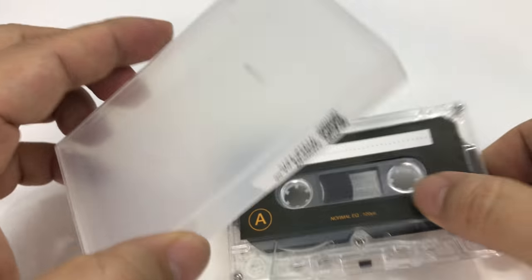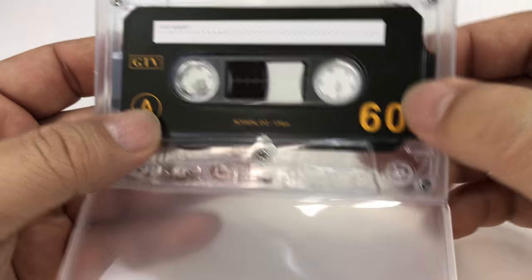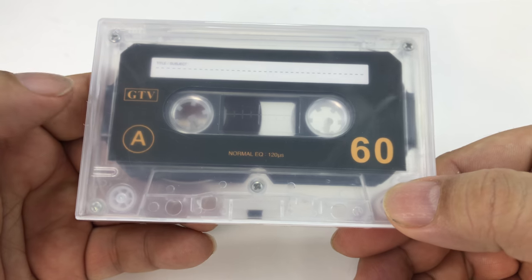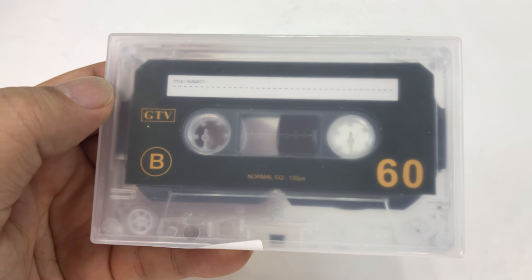Mine also came with this really cool case, so not only does the magnetic tape come in its own polycarbonate case, but then you can actually put it in here too, which looks like it's kind of weatherproof. So hopefully you will be able to ride the wave of the latest audio technology. Peter Von Panda, out!